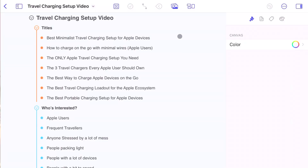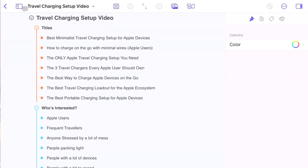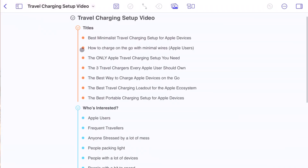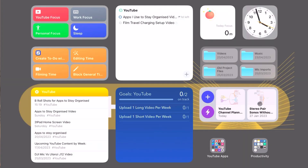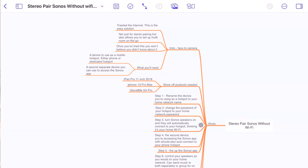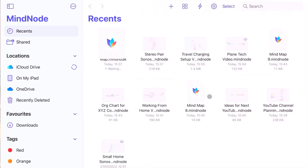Mindnode also simplifies the process of creating your mind map because you can either create them up front as a mind map, or there's a second feature called Outline which lets you create your mind map in list form and then at the push of a button transform it into a mind map. You can also go the other way — create a mind map and transform it into an outline view. Just as with Things, Mindnode has its own home screen widget which lets you access your most recently worked-on mind maps as well as quickly create a new one.